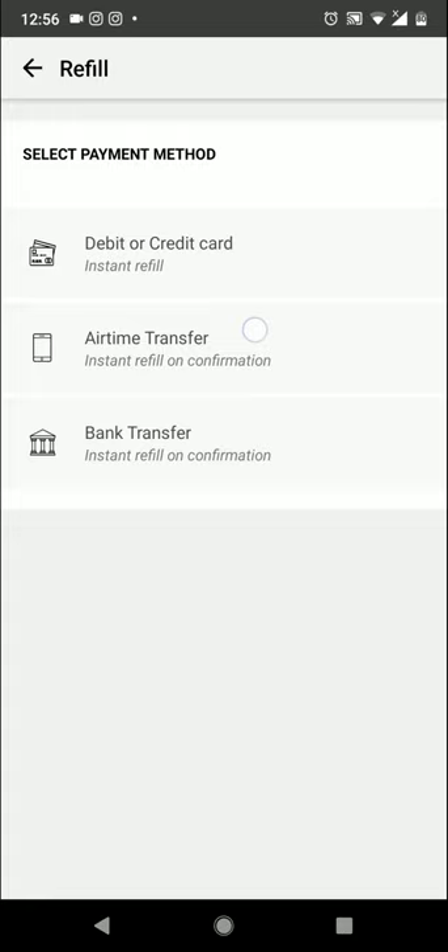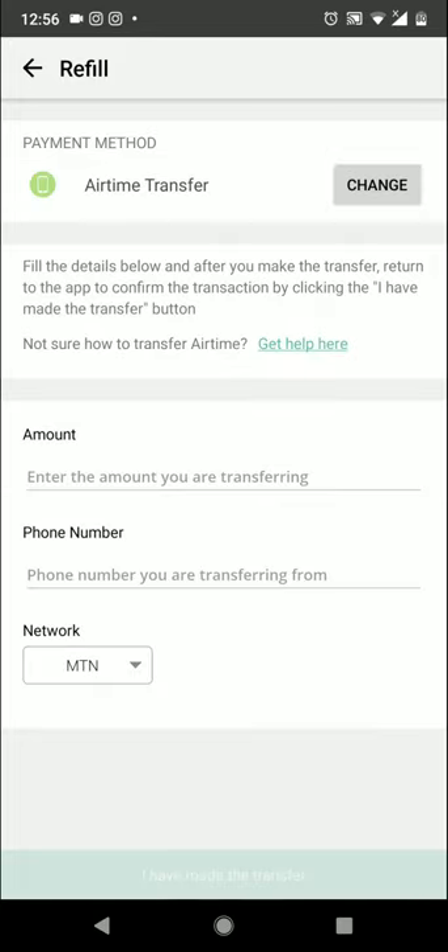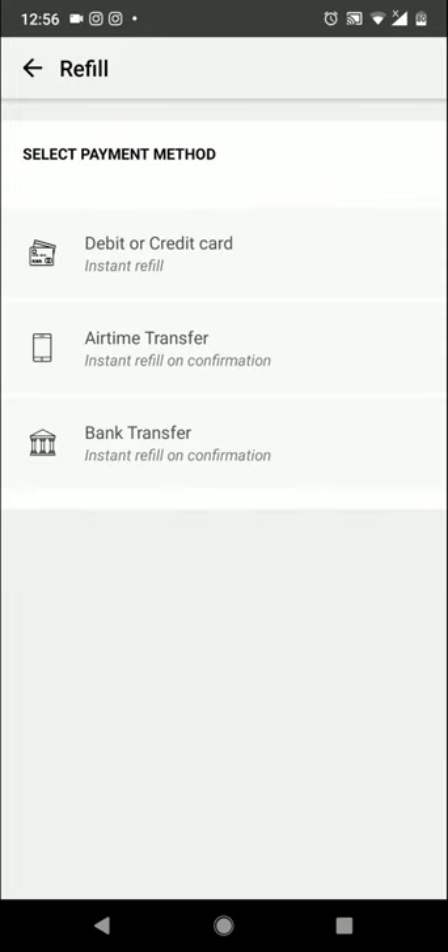The airtime option lets you pay with Etisalat, MTN, 9Mobile, or Glo airtime on your phone. These two options — airtime transfer and bank transfer — are not instant. The debit or credit card option is instant, so once you use your debit card to pay, your account is credited right away.